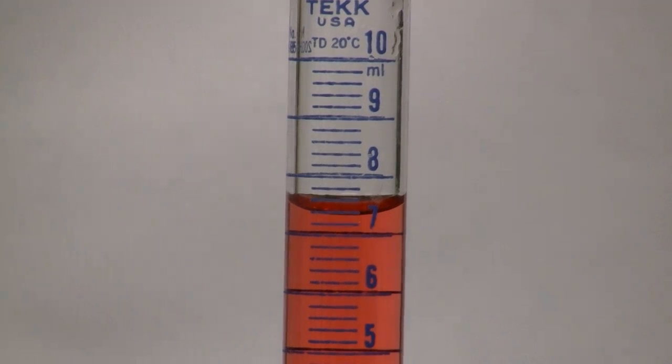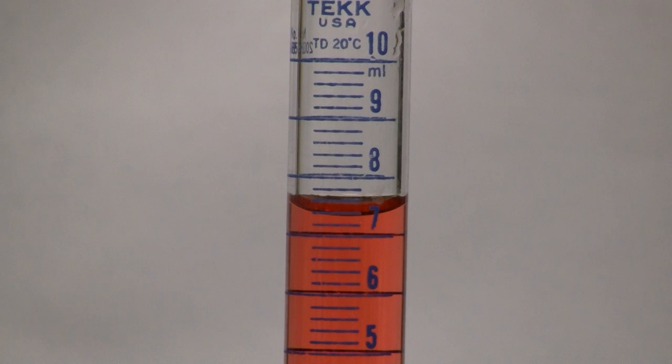Occasionally, the liquid level will end up directly on a 1 milliliter marking. In this case, you still need to estimate the measurement to the tenths place by including a 0.0. This graduated cylinder contains 15.0 milliliters of liquid.